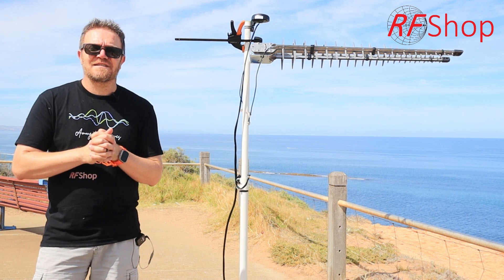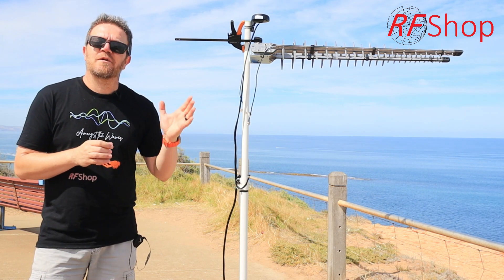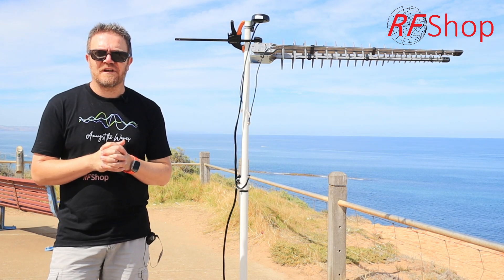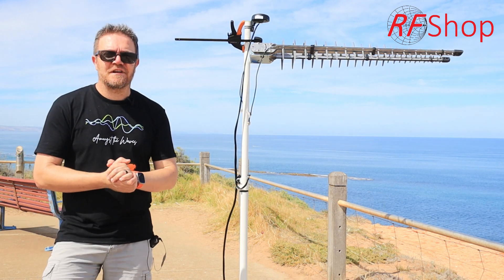Nothing that we are testing these days will be stuff that we don't sell. So if you like what you see, come to our website, give us a call, send us an email, and we will help you get the solutions you need for connectivity in 4G and 5G. Thanks for watching. See you in the next video.